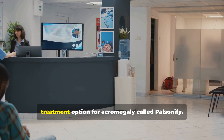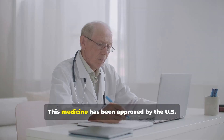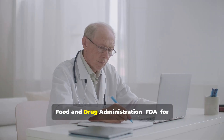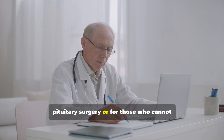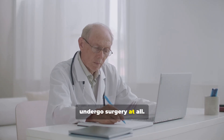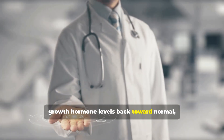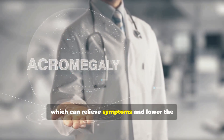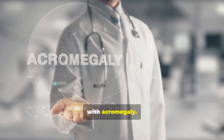Today, I'd like to talk with you about a treatment option for acromegaly called Palsonify. This medicine has been approved by the U.S. Food and Drug Administration for adults who continue to have symptoms after pituitary surgery or for those who cannot undergo surgery at all. Palsonify works by helping to bring growth hormone levels back toward normal, which can relieve symptoms and lower the risk of long-term complications associated with acromegaly.